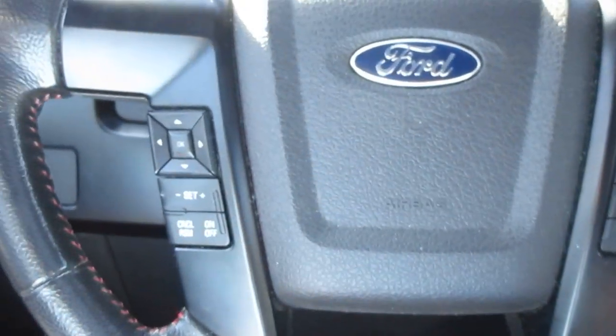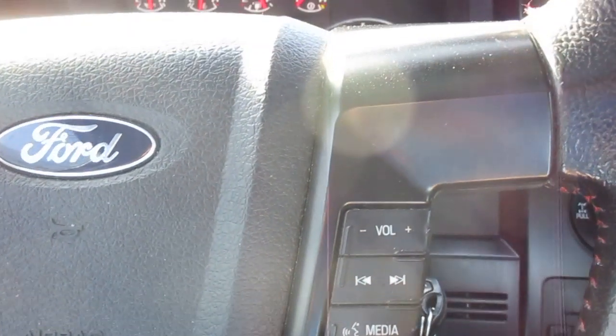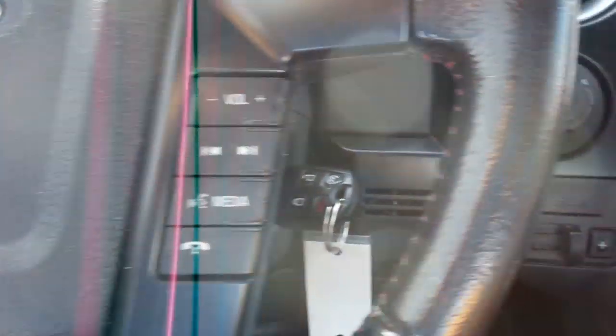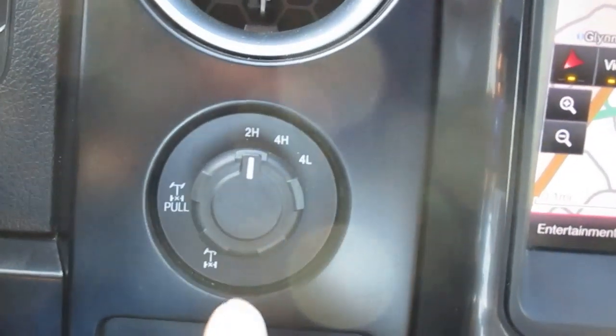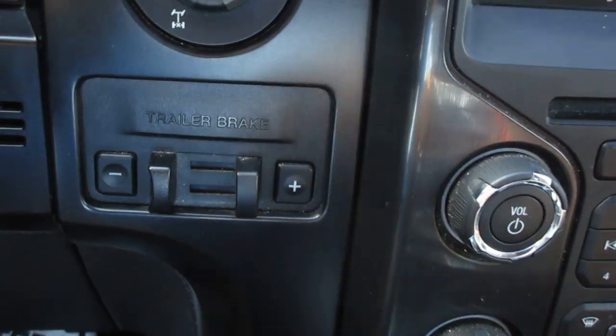Your windows, power mirrors, and all that are handled on the door panel. On your steering wheel you have vehicle menu and display options, cruise control on the left, and Bluetooth connectivity and audio controls on the right. Your four-wheel drive selectors are here to the right of the steering wheel, as well as your trailer brake and sway control.